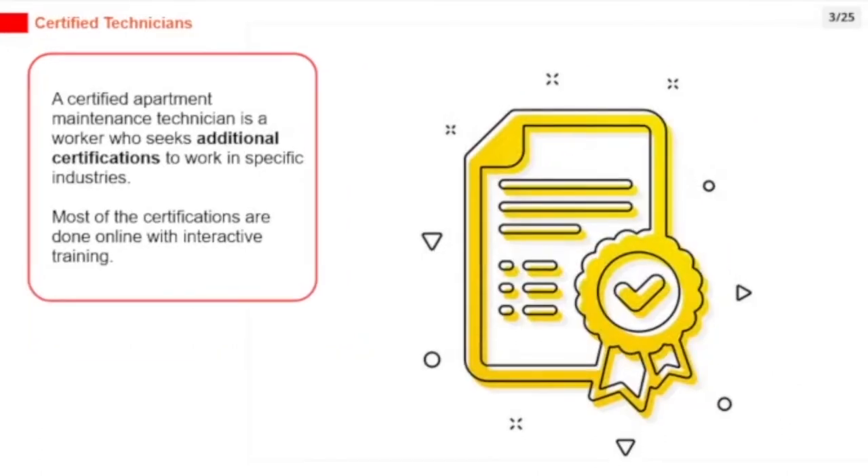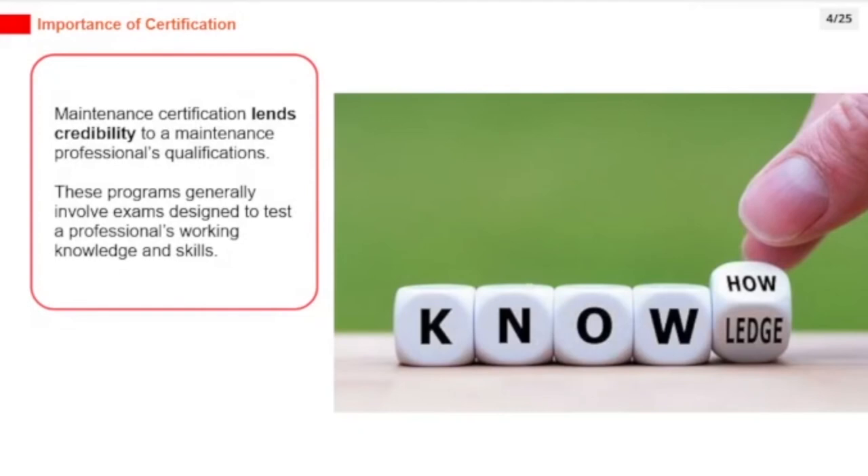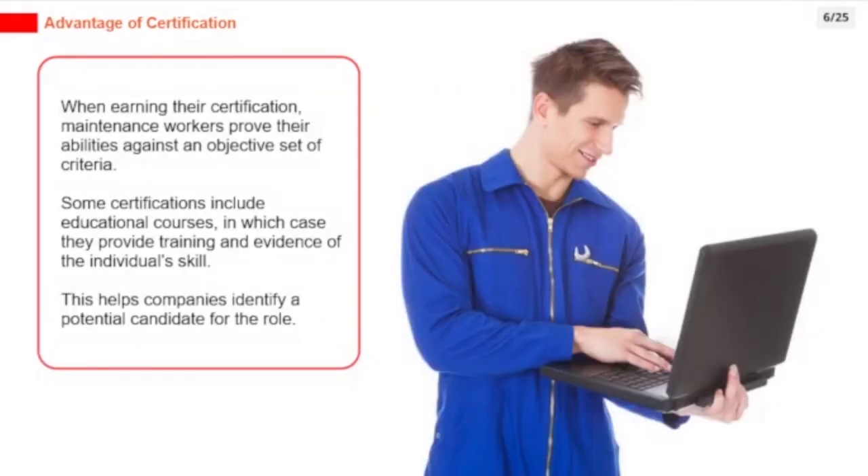A certified apartment maintenance technician is a worker who seeks additional certifications to work in specific industries. Most certifications are done online with interactive training. Maintenance certification lends credibility to a maintenance professional's qualifications, and these programs generally involve exams designed to test a professional's working knowledge and skills. When earning certification, maintenance workers prove their abilities against an objective set of criteria. Some certifications include educational courses that provide training and evidence of the individual's skill.